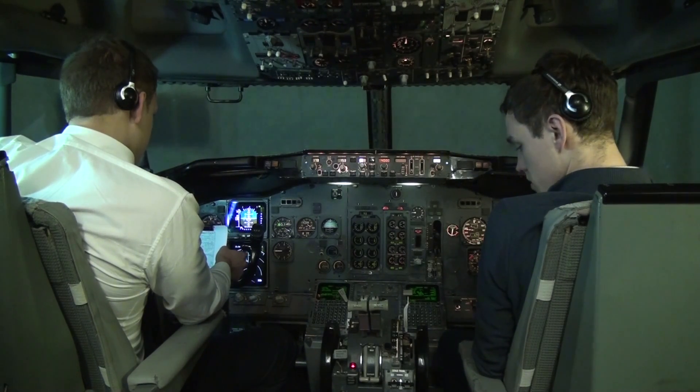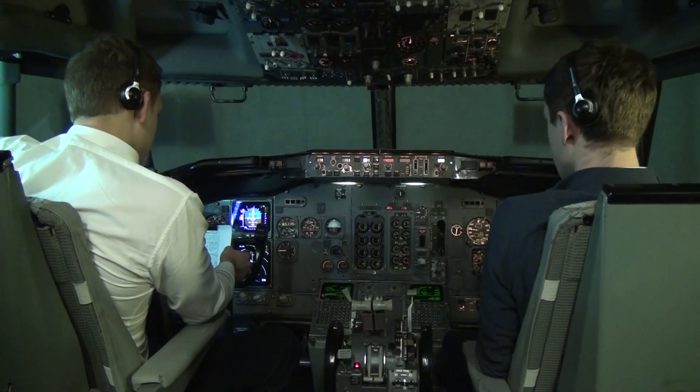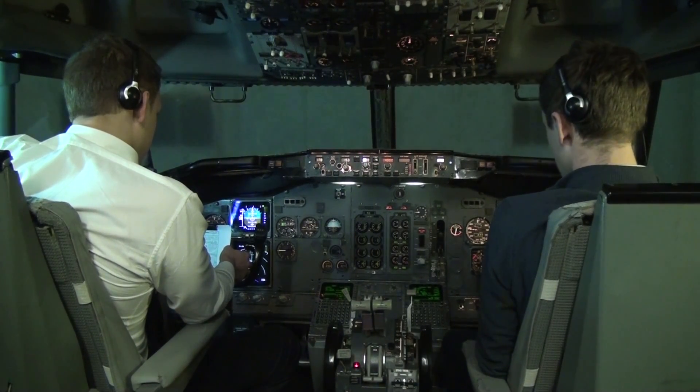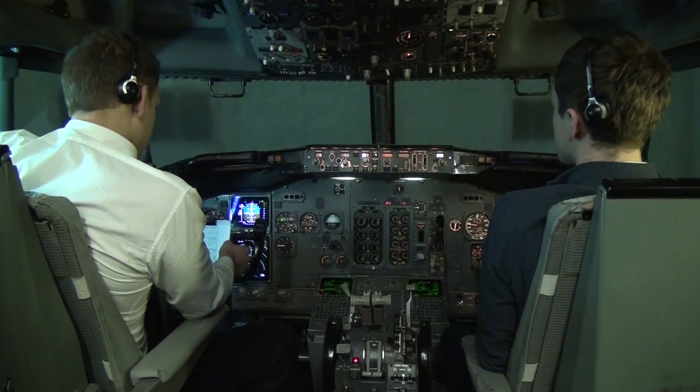Baltic Aviation 737, good day, Frankfurt Ground — push and start is approved, contact when ready to taxi. Push and start approved, will contact for taxi, Baltic 737.